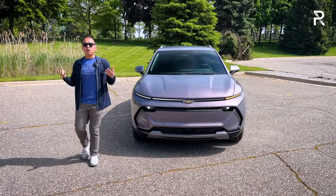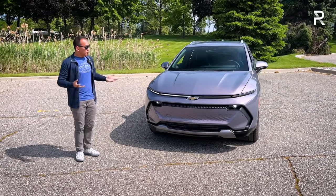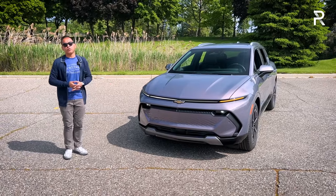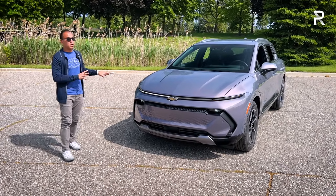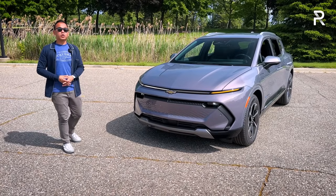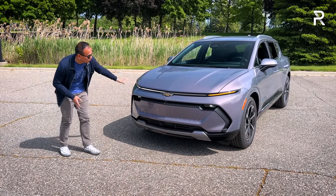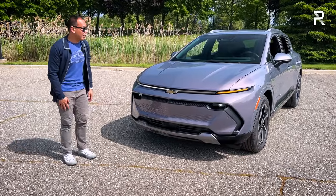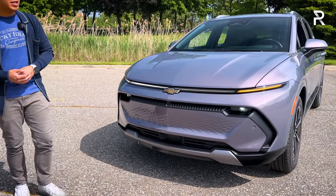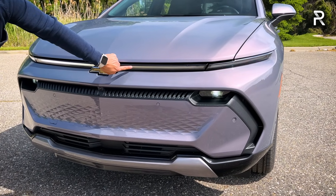If you saw our first look at the vehicle back in Detroit about a year and a half ago, you'll know the design is pretty familiar, but it also looks more modern and futuristic. Even though this car shares a name with the gas-powered Equinox, it's built off of the Ultium architecture, so Chevy had a lot of flexibility to start from scratch. The front fascia has a signature full LED light bar, with an LED daytime running light and an LED turn signal — when the turn signal is on, that portion of the DRL turns off.